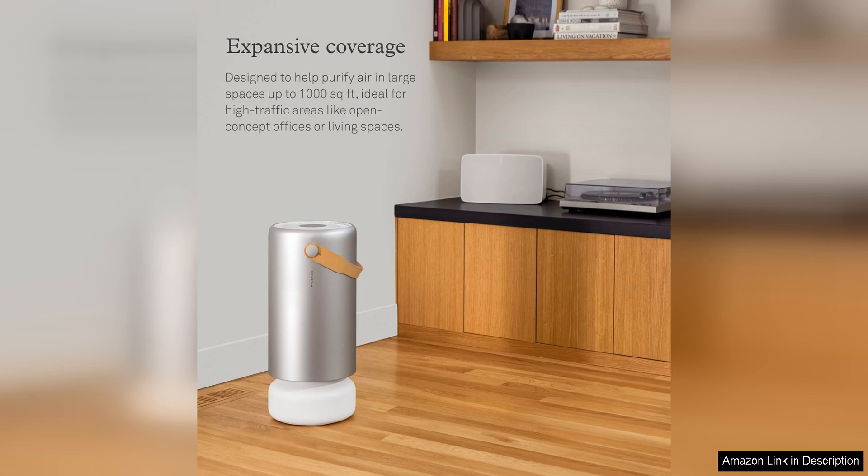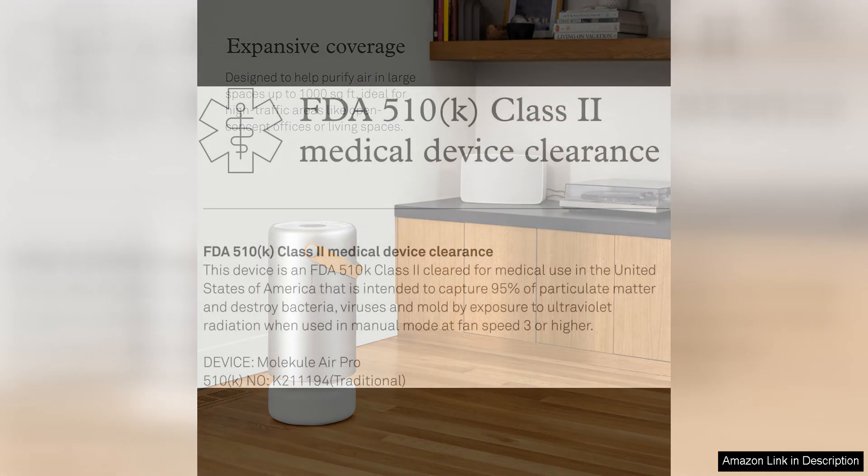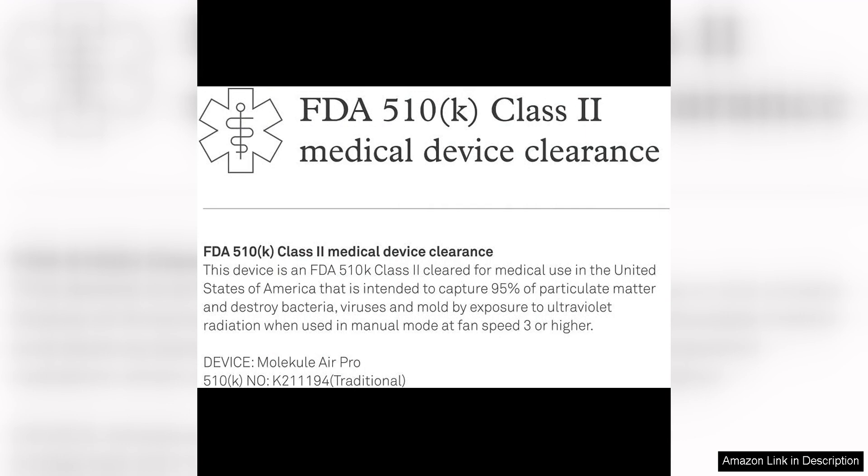The Molecule Air Pro is also incredibly efficient, with a clean air delivery rate of 533 cubic feet per minute. This means that it can quickly and effectively clean the air in large rooms, ensuring that you breathe in only the cleanest air possible.